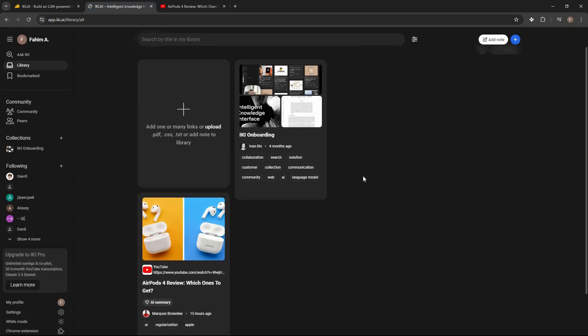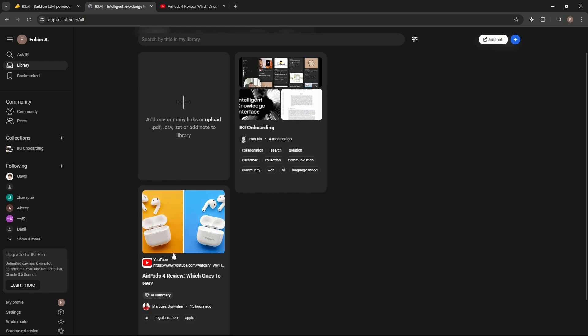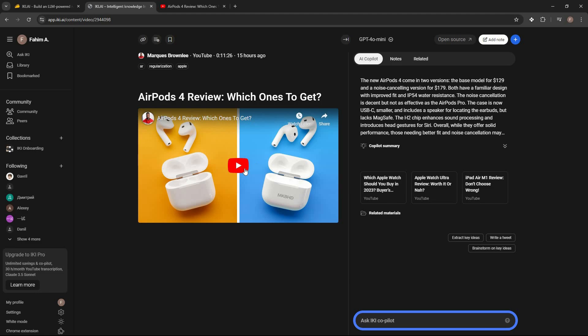Back in the library, all the content I save appears here. I've saved this YouTube video and can also save any PDF file, web page, link, or text file. Opening the video, I can see a preview or play it directly, and on the right side the AI co-pilot has given me a very good summary of this video.